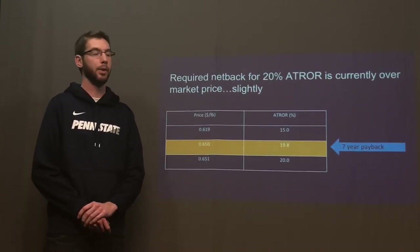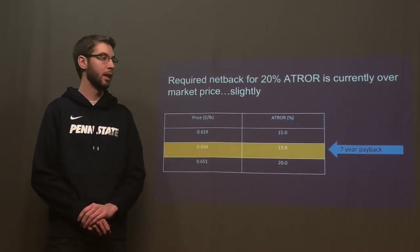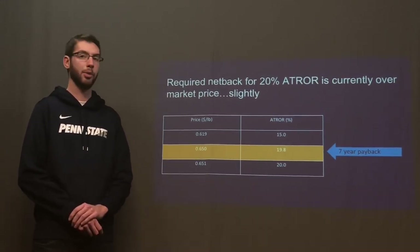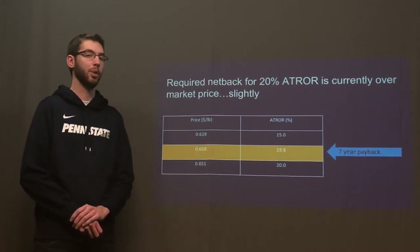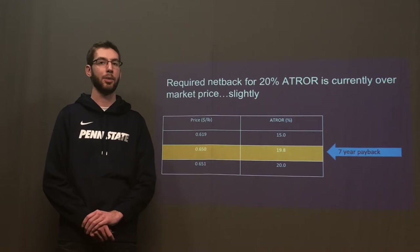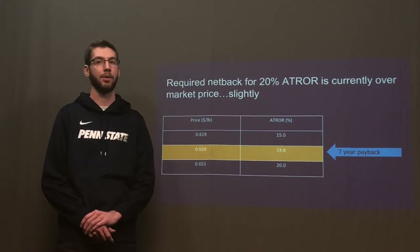Our required net back for a 20% after-tax rate of return is currently over the market price, but just slightly. If we were to use the current market price of styrene at $0.65 per pound, our rate of return would be 19.8% and give us a seven-year payback period. The price of styrene could decrease to 61.9 cents per pound and our plant would still be achieving a respectable 15% after-tax rate of return.